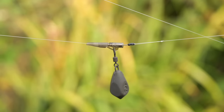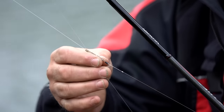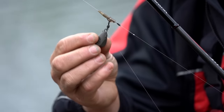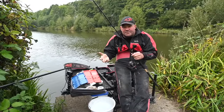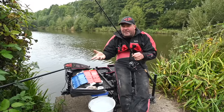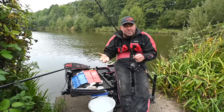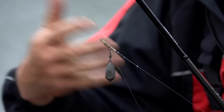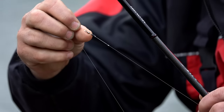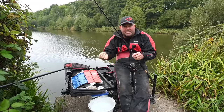The setup itself is very simple — an Ends On lead clip, just sliding. It can clip on fixed if I'm allowed, but here at Gold Valley it's got to be free running. Very tangle free, I can change the lead easily. I've got a selection of leads from 15, 20 up to 30 grams. Lead choice matters — if the rod's going round immediately after casting, the fish have come to the noise of the bomb landing. In winter when fish are on the back foot and spooking easily, a smaller lead that makes less noise can definitely be an advantage.